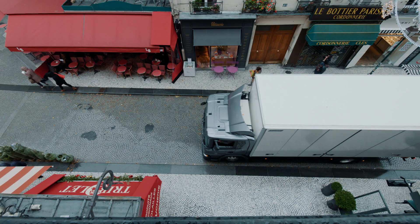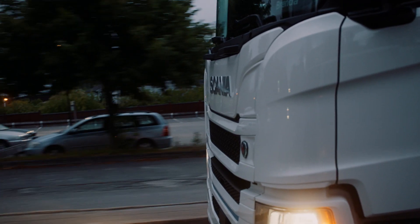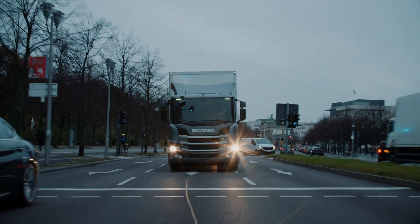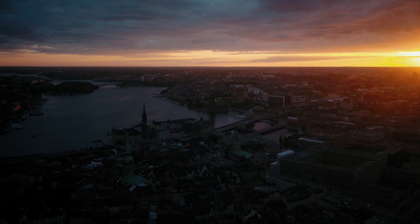The new Scania e-trucks can be configured with a wide selection of bodywork, from tippers to refuse collectors to general cargo and so on. Scania is premium quality in the electric era with new products launching every year — taking charge of the future.